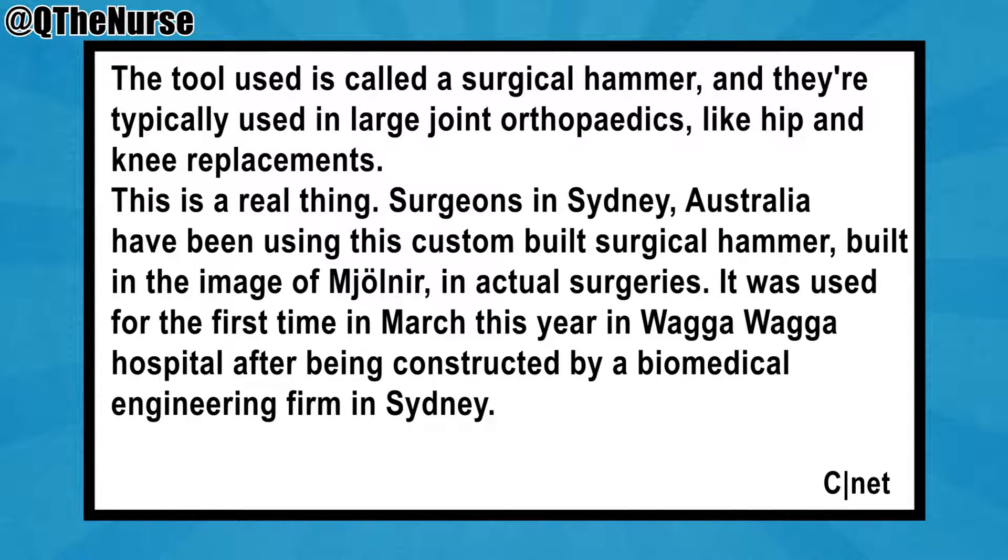The tool used is called a surgical hammer, and they typically use this in large joint orthopedics like hip and knee replacements. This is the real thing, and I'm going to show you the picture. Surgeons in Sydney, Australia have been using this custom-built surgical hammer built in the image of Mjölnir.